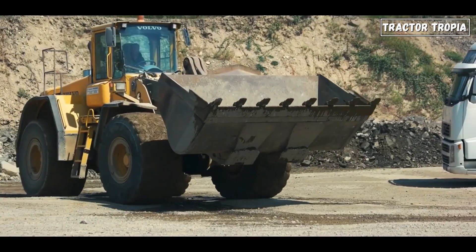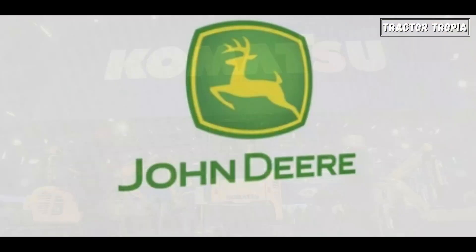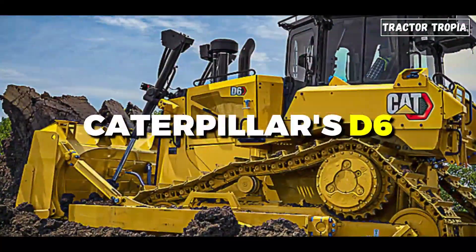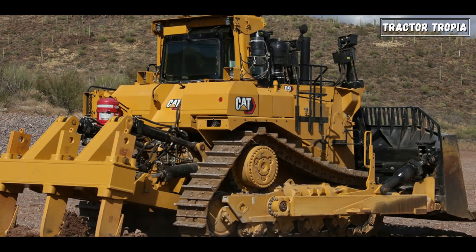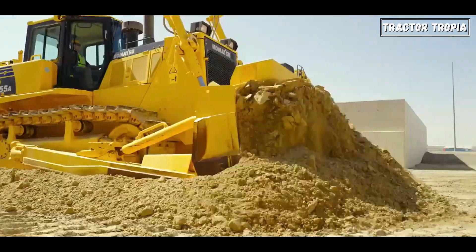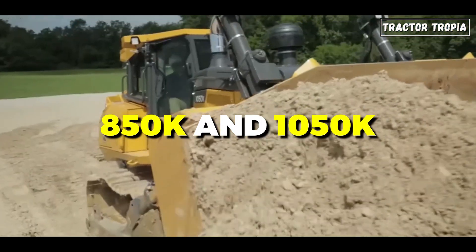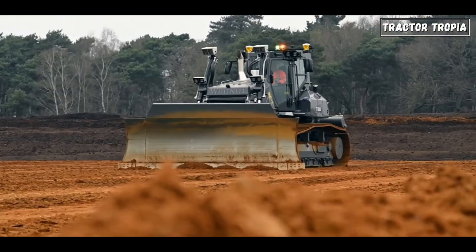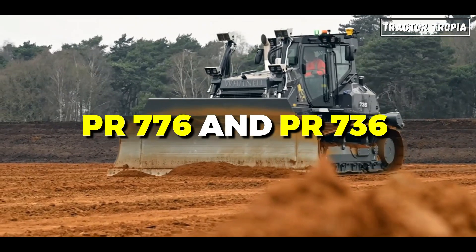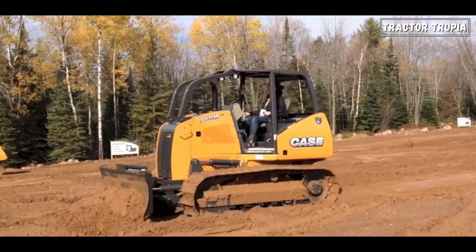Some of the most popular bulldozer brands include Caterpillar, Komatsu, John Deere, Liebherr, and Case Construction. Caterpillar's D6, D8, and D9 series are widely recognized. Komatsu offers models like the D65 and D155, while John Deere has the 850K and 1050K. Liebherr's PR776 and PR736, and Case Construction's 1650M and 2050M, are notable models.